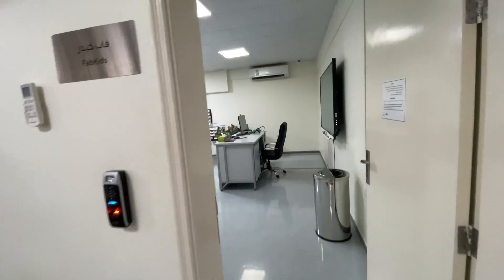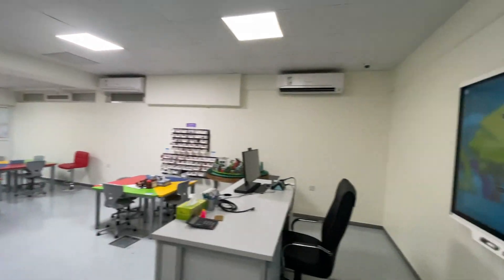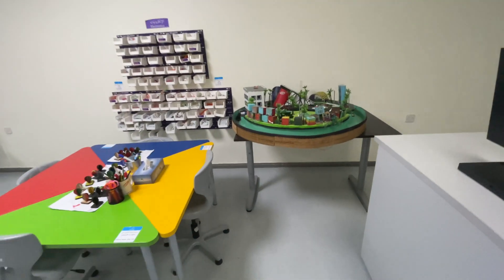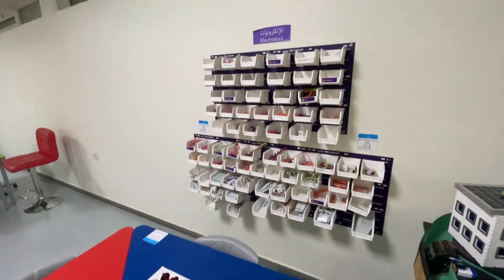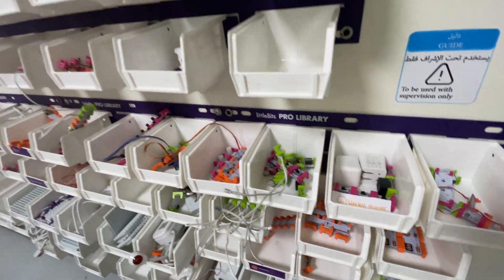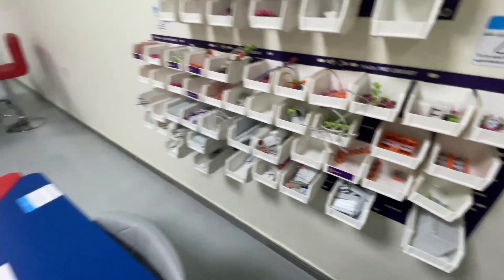There is also a Fab Lab for kids — it's a fun and colourful space. All the components here are part of a STEM education setup, so everything is plug-and-execute, allowing students to quickly try out their ideas.